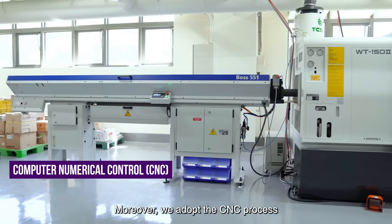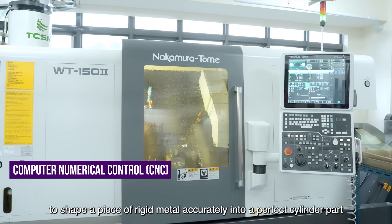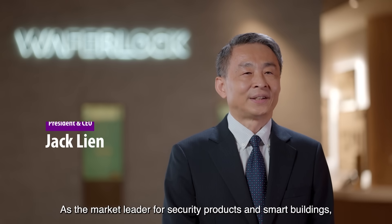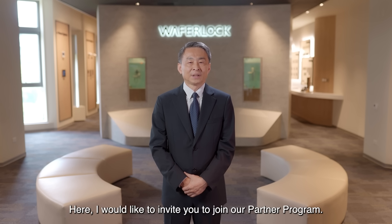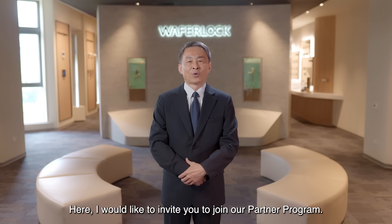Moreover, we adopt the CNC process to shape a piece of rigid metal accurately into a perfect cylinder part. As a market leader for security products and smart building solutions, we can assist our partners with various professional services and innovative products. Here, I would like to invite you to join our partner program.